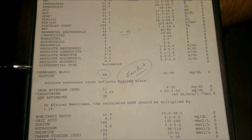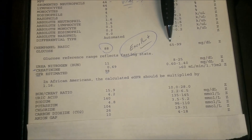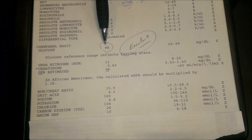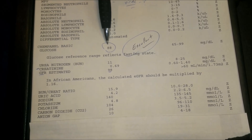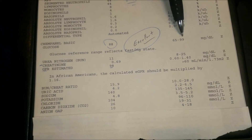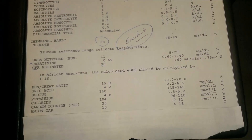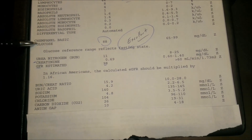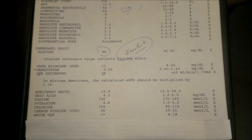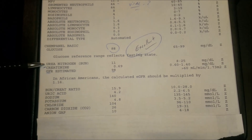Moving down to the glucose level — according to most labs, the normal fasting range is 65 to 99. Her level was 88, which is normal. However, anytime you start getting up to 90, 91, 92, it's a concern for me. That tells me you're probably not exercising enough or eating as healthy as you should, because we don't want sugar levels approaching that cutoff — it's a sign of concern for diabetes. Exercise and good nutrition are key.